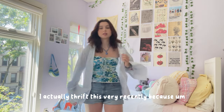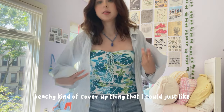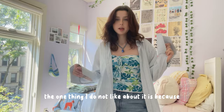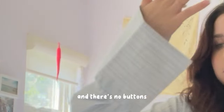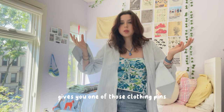Moving on to button-ups now. I thrifted this very recently because I needed another beachy kind of cover-up I could wear over a bikini. It's got this nice pattern, I think it's pretty peachy with the colors. The one thing I don't like is the cuffs — they're French cuffs, so instead of regular cuffs they're like this with no button, but I can just use one of those clothing pins.